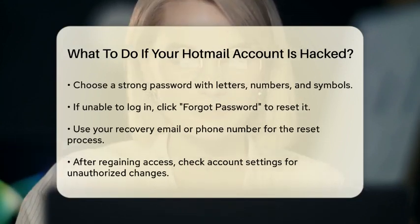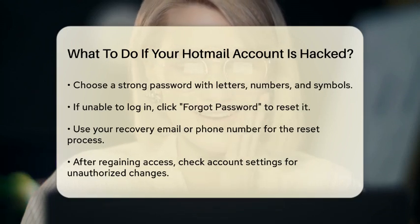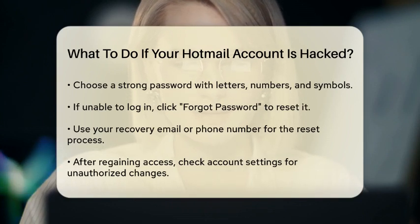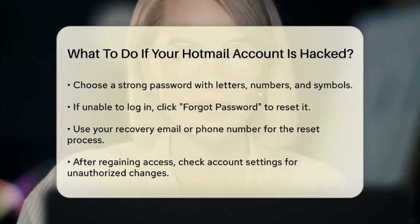If you regain access, check your account settings. Look for any unauthorized changes, such as altered recovery options or linked accounts. Remove any unfamiliar devices or applications that have access to your account.